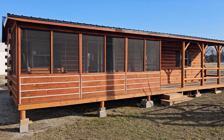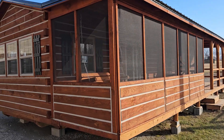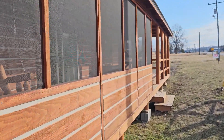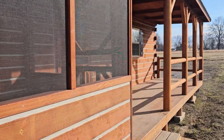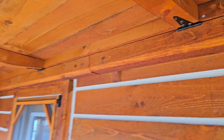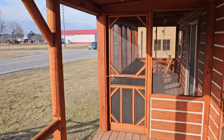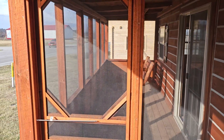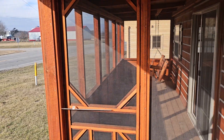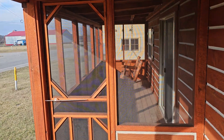These are modular prefab cabins, so we can ship them all across the United States — everywhere but Alaska and Hawaii. The way we ship them: the front porch has a hinge system, so the top of the porch folds down and the bottom folds up. All the rails are taken out, along with the panels that make up the screened-in porch. All these panels and wood will be inside the cabin for transportation, and our guys will reassemble it all when it arrives on your land.